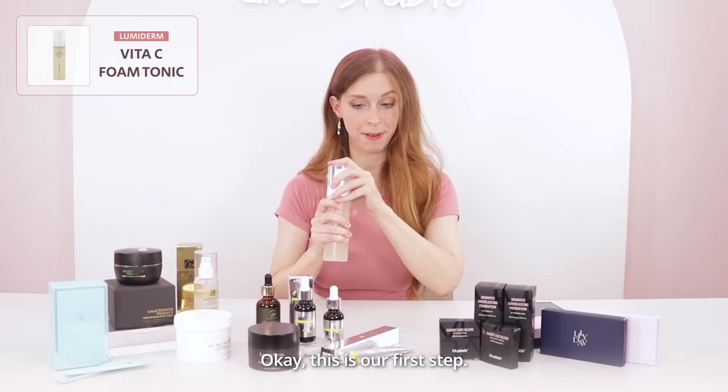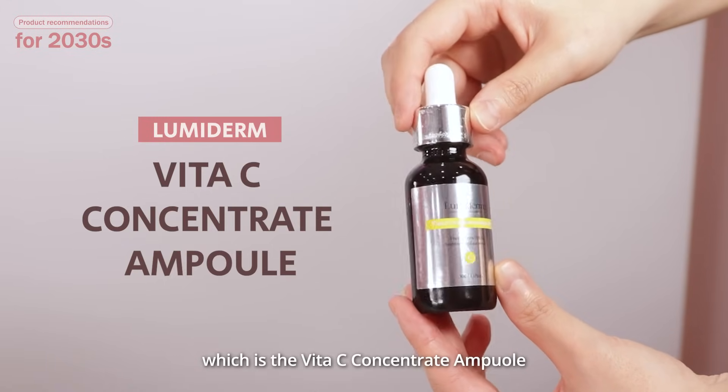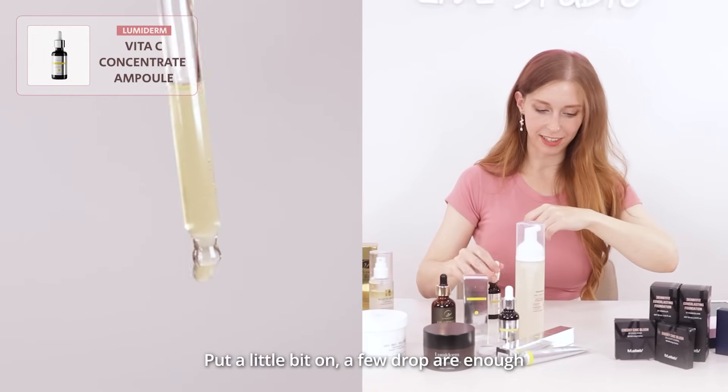Okay, so this is our first step. Then next is this product, which is the Vita-C Concentrate Ampoule. Put a little bit on — a few drops right now.